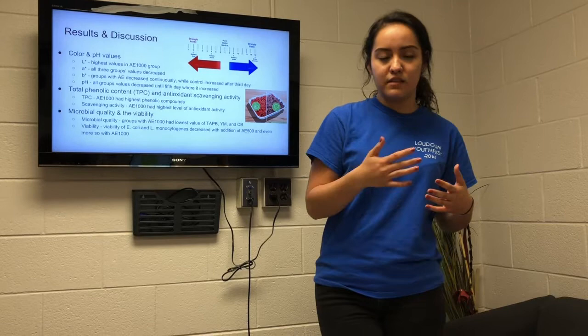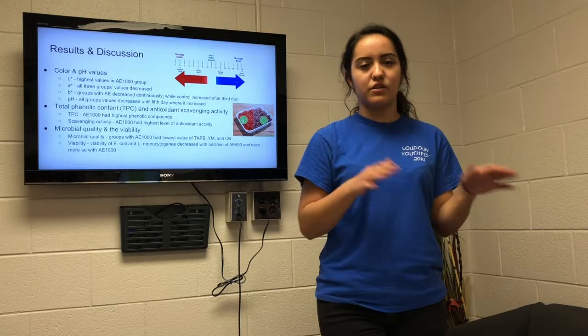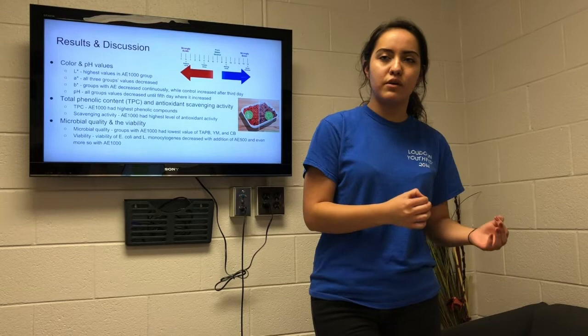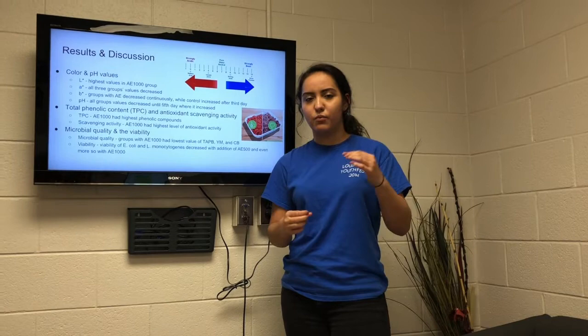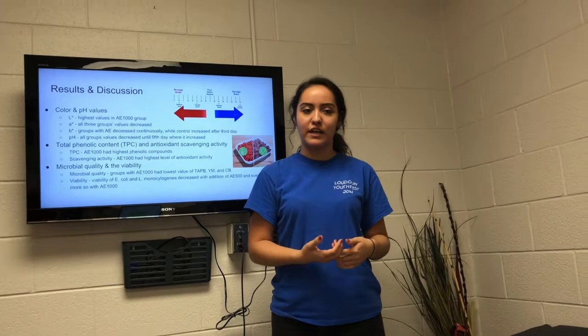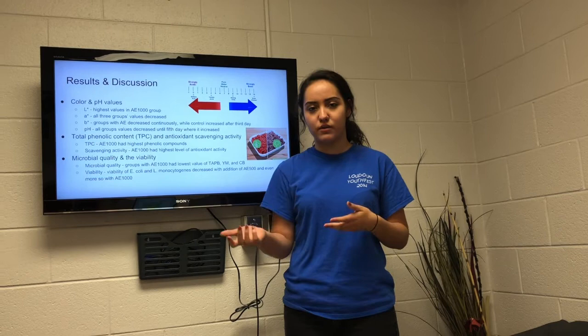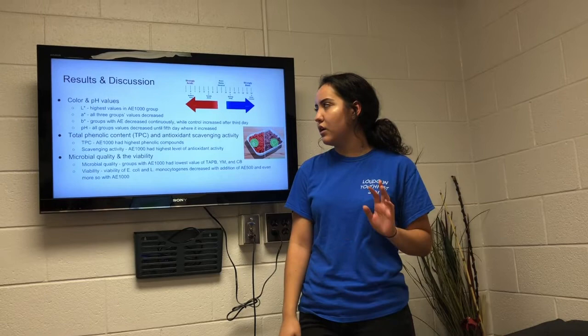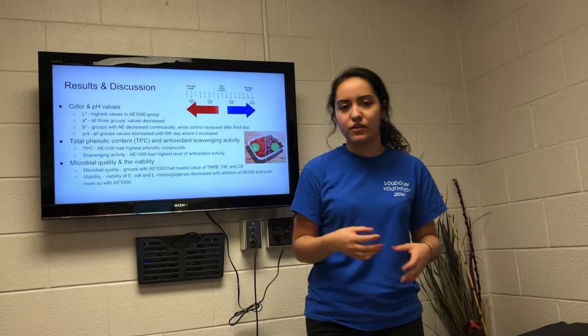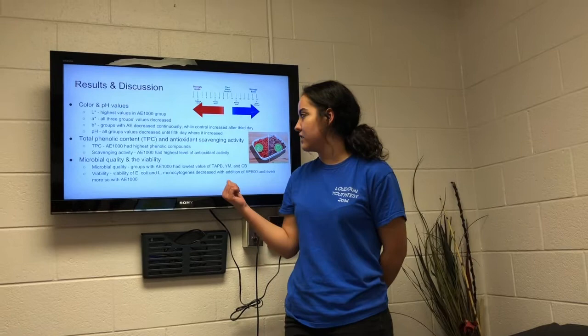With the B* values, the control group's values decreased until about day three and then began to increase, whereas the other two groups with artichoke extract decreased continually. A* and B* had a negative correlation with the artichoke extract, because the green-brown color of the artichoke extract may have affected the A* and B* values by staining the raw burger patty and giving it a more spoiled appearance. When looking at the pH of all groups, it decreased until the fifth day, where it started increasing due to spoilage.